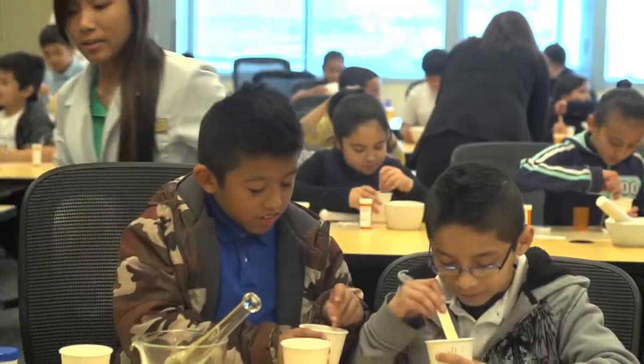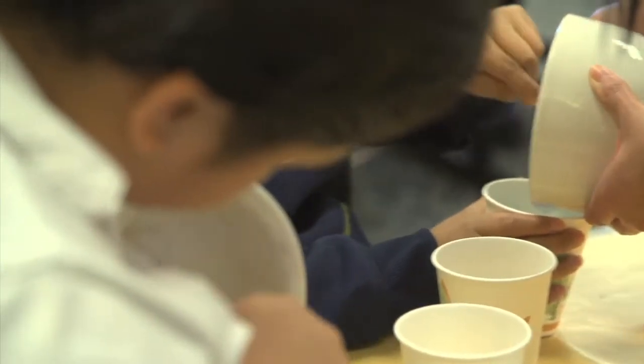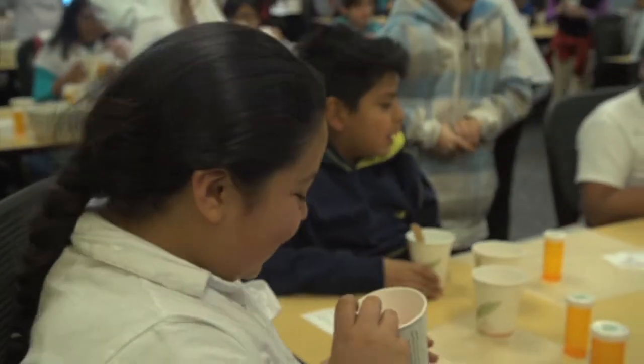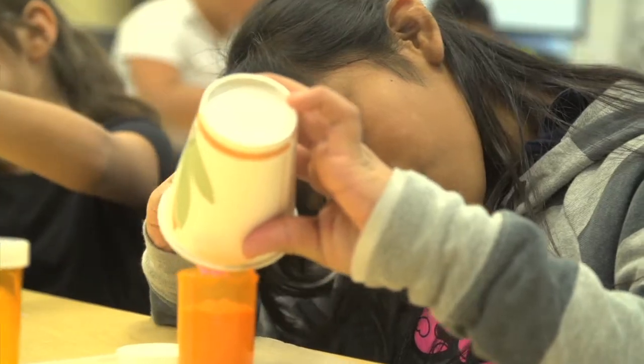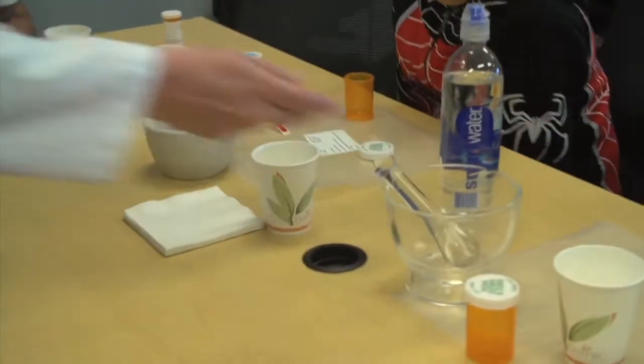That's why the University of Colorado Skaggs School of Pharmacy is trying to change accidental overdoses by educating our kids. Every year, more than 200 fourth graders descend upon the University of Colorado Anschutz Medical Campus to discover what it's like to be a pharmacist.